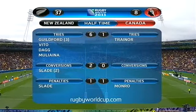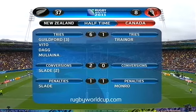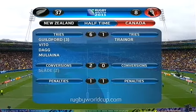45 points scored in the first half here in Wellington, most of them by the All Blacks. Six tries to one, with Zach Guildford scoring a hat trick in the first half and a nice try right on half time by Connor Trainor for the Canadians. A difficult day for the goal kickers — Colin Slade with just two conversions from six and a penalty goal so far.